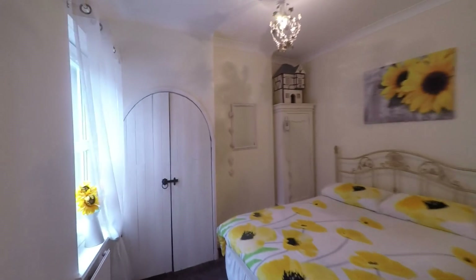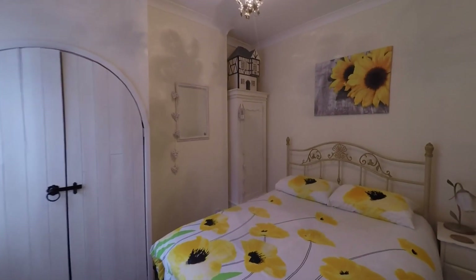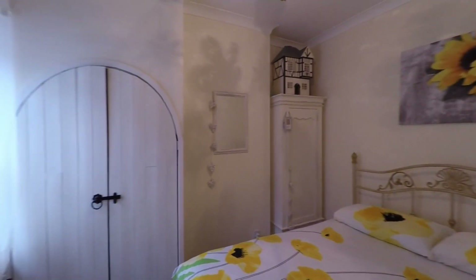The second bedroom is again a nice comfortable double, this time featuring some built-in wardrobes.